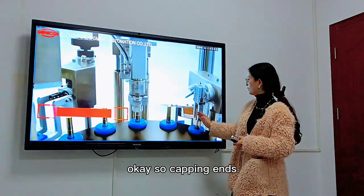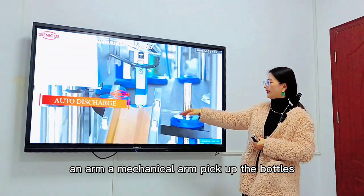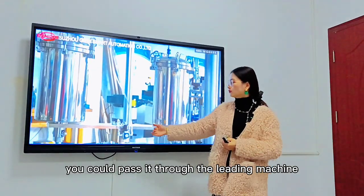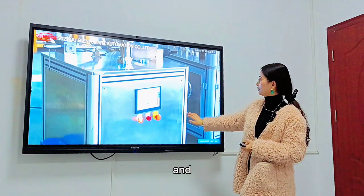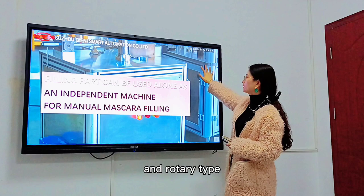A mechanical arm picks up the bottles and discharges them through a chute. Through this, you could pass it through the labeling machine.